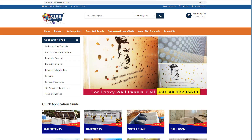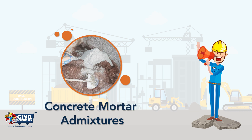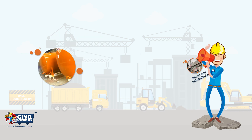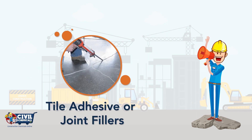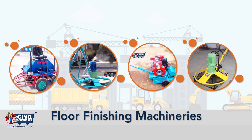Civilchemicals.com provides you with a complete range of waterproofing products for pre-post construction, concrete mortar admixtures, industrial flooring, repair and rehabilitation, protective coatings, sealants, surface treatment, tile adhesive or joint fillers, application tools, and floor finishing machineries that you can choose from.